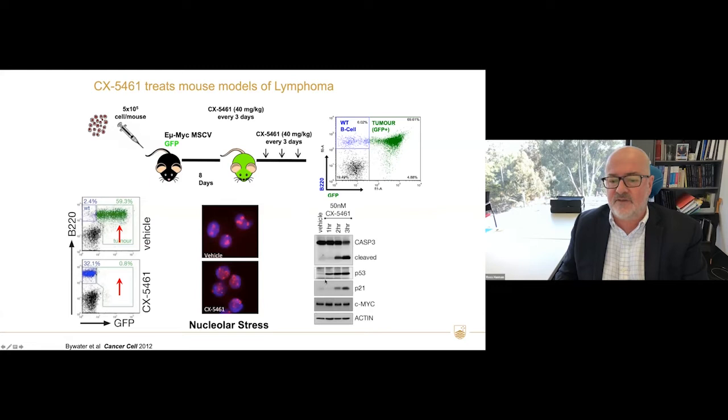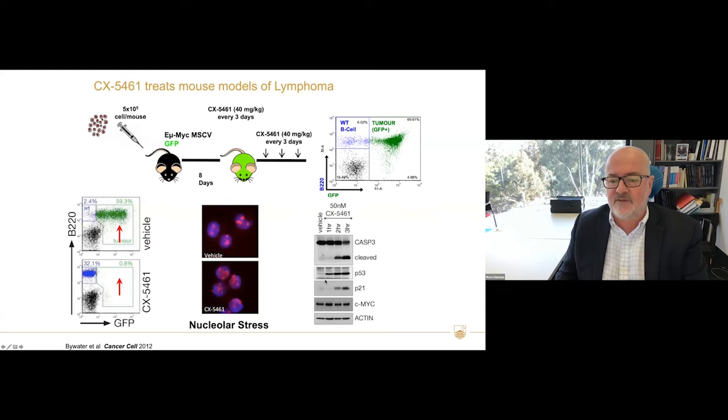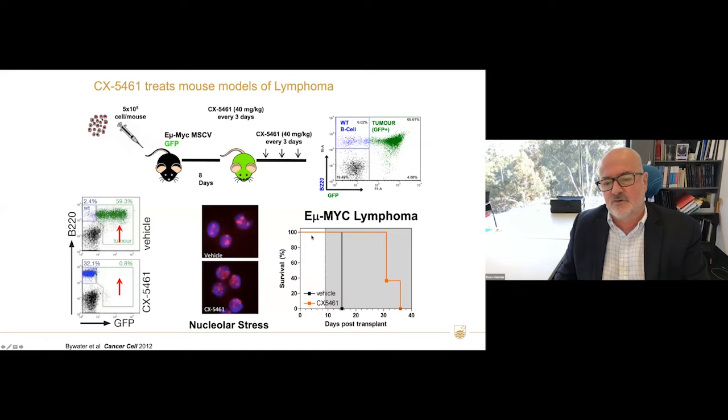This leads to nucleolus disassembly, a rapid activation of P53 within one hour, and apoptosis via caspase-3 cleavage within three hours. So this is a rapid response — these cells are dying rapidly, it's not a slow response to the loss of ribosomes. This also leads to a significant increase in survival of these mice, though they eventually relapse through acquired mutations which bypass this process.